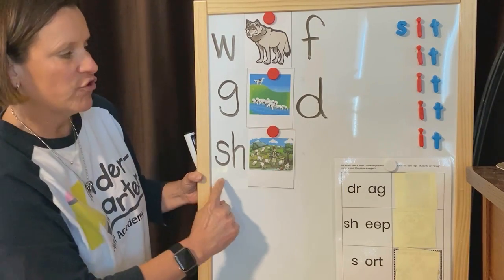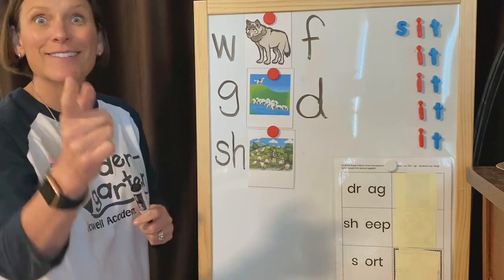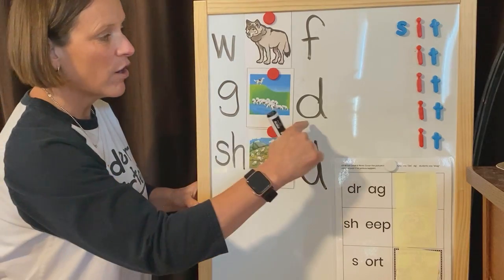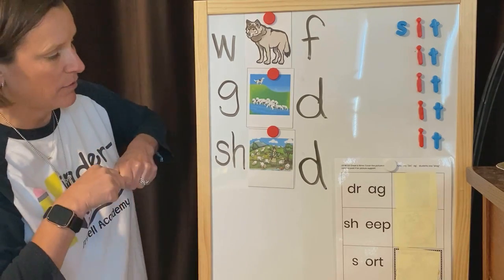Alright, let's go back to shepherd. Shepherd. What's the last sound you hear when you say shepherd? Duh. Shepherd — duh. You're right. It's the same ending sound. Guard — duh. Shepherd — duh. They end the same. They both end with the duh sound. Good.